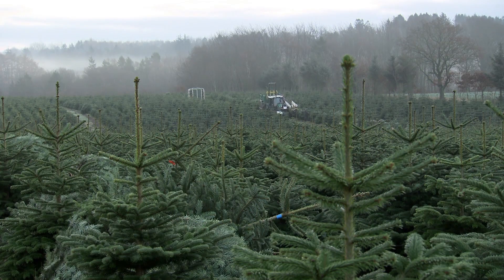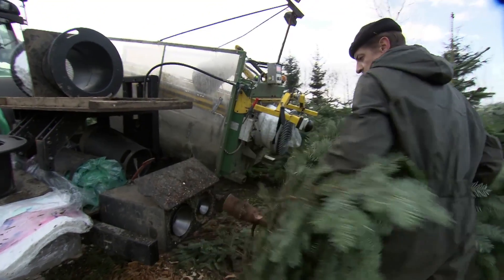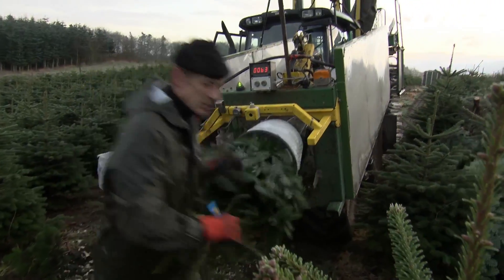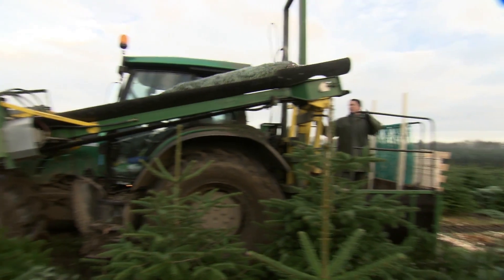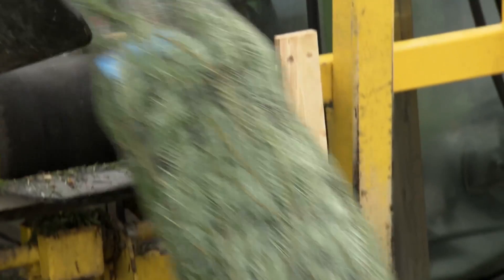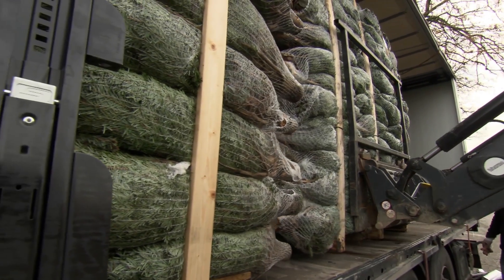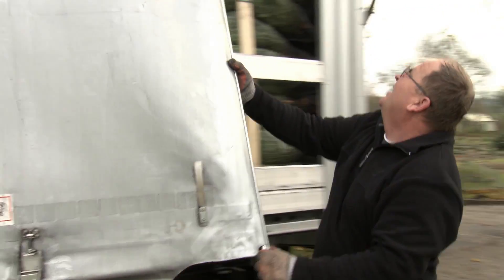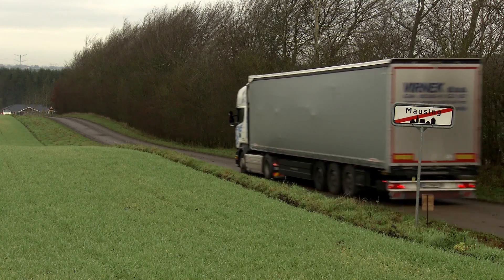Not to worry — a nifty auto-baler saves the day. First, it gives the trees a tidy trim. Next, a claw snags the trunk, then pulls and wraps it in one fell swoop. Finally, a conveyor piles the trees onto a pallet — economy class for everyone. In only 40 minutes, it stacks 100 trees. Not everyone likes real trees, though. In fact, artificial trees have been around since the 1800s; back then they were made from goose feathers dyed green and attached to wire branches. With the trees neatly packed, they begin their journey across Europe, ready to take centre stage at Christmas in homes from London to Berlin.